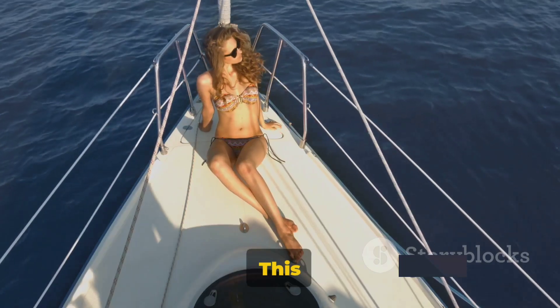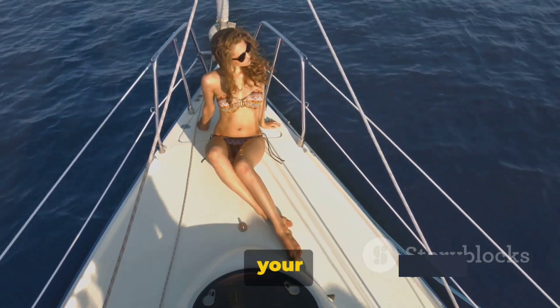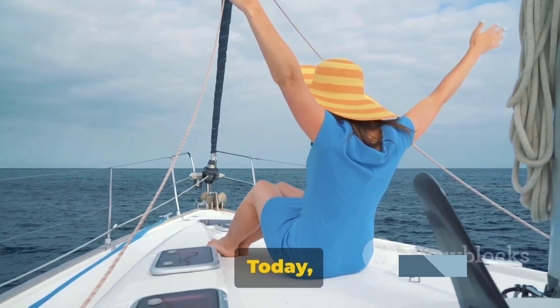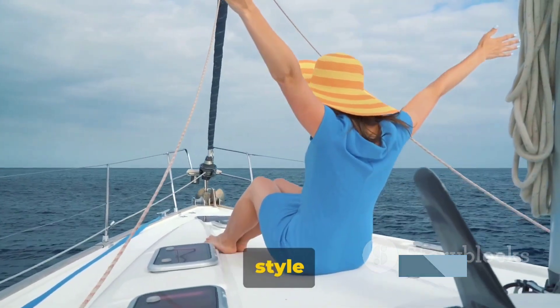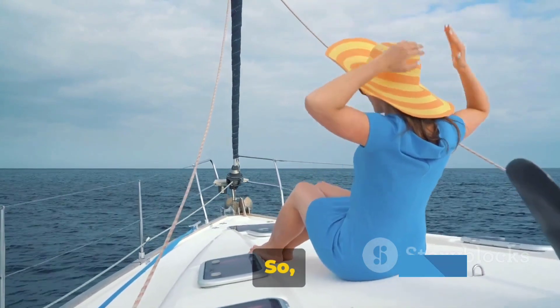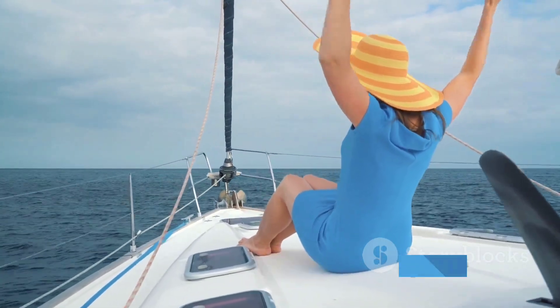Ahoy, fashion enthusiasts! This is Prestige Style Hub, your compass to the world of style. Today we're charting a course towards the summer nautical style. We've got an exciting style showcase lined up just for you, so get ready to explore the high seas of fashion with us.